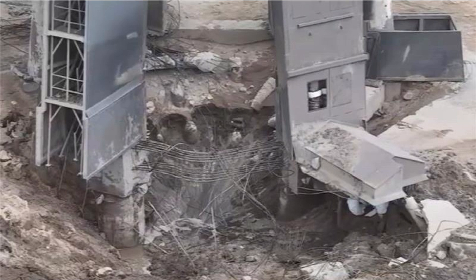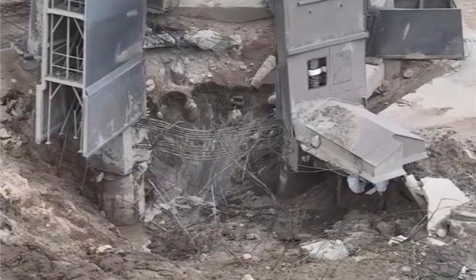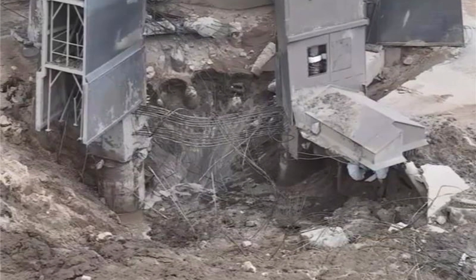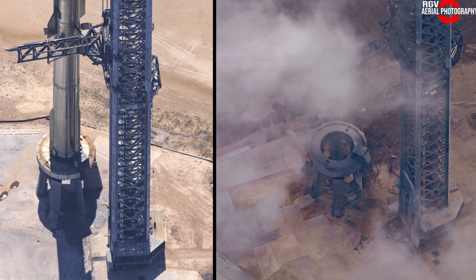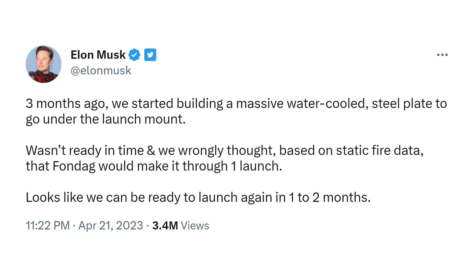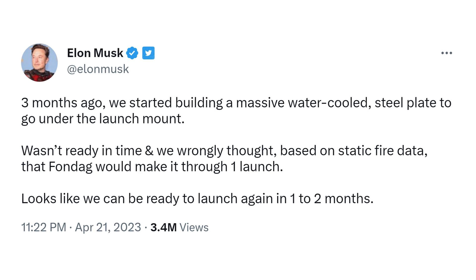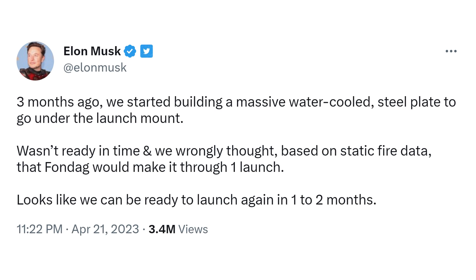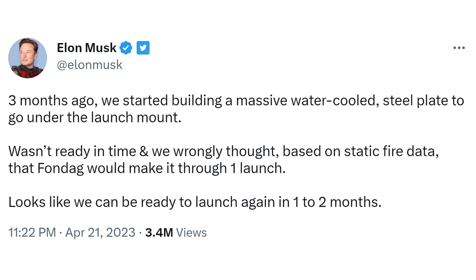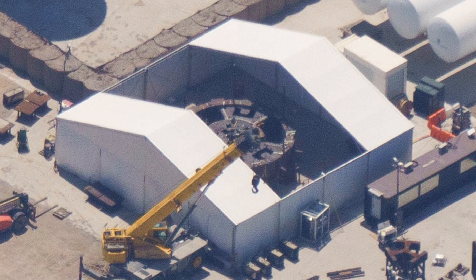One may wonder why SpaceX built the launch pad without a flame deflector. Unlike other launch pads, the company faced various constraints, such as the high level of underground water, which prevented them from digging too deep. Additionally, the goal was to keep the ramp as simple as possible. Elon Musk admitted on Twitter that data from the static fire of the Super Heavy gave hope that the concrete under the launch pad could withstand the stresses of launch. However, the reality proved to be a very unpleasant surprise for the company.